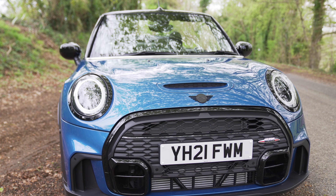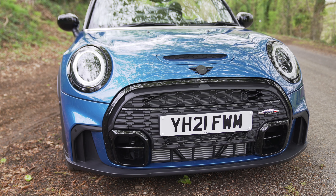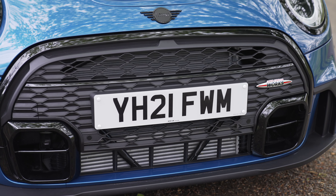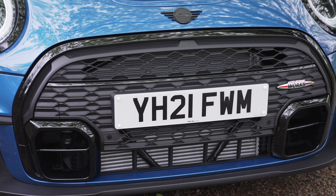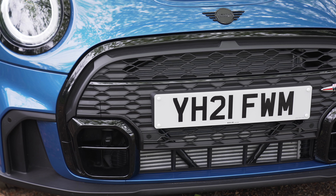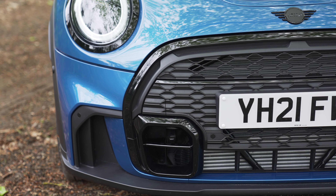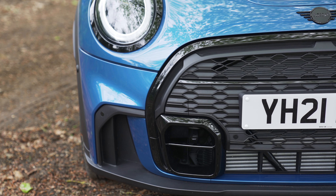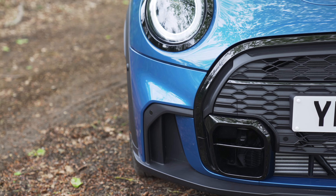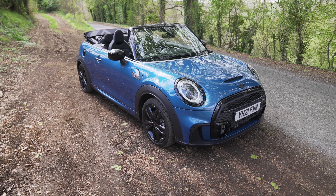This is the Sport version. It comes in three different trims: you've got the Classic, the Sport, and the Exclusive, which is the luxury one out of the three. These aren't a step ahead of each other — it's just based on your lifestyle. You get the Classic if you don't want all the tech; you get the Sport if you want that sporty look with a bit of tech; and you get the Exclusive if you want something more comfortable and luxurious.